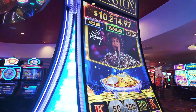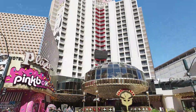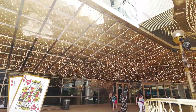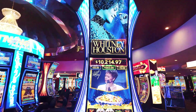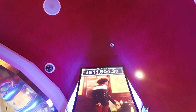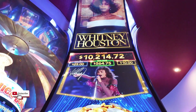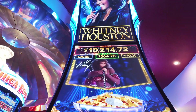Welcome back to my channel. My name is Ching and today I'm in downtown Las Vegas. They launched a new slot machine — it's the Whitney Houston slot machine. Let's go check it out. We're going to try the new Whitney Houston slots at the Plaza in downtown Las Vegas. It just launched so we're going to try $20.